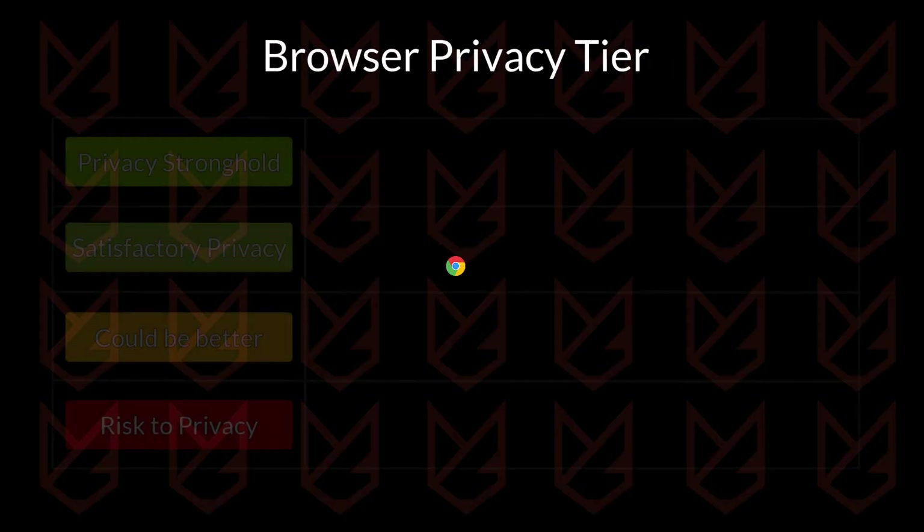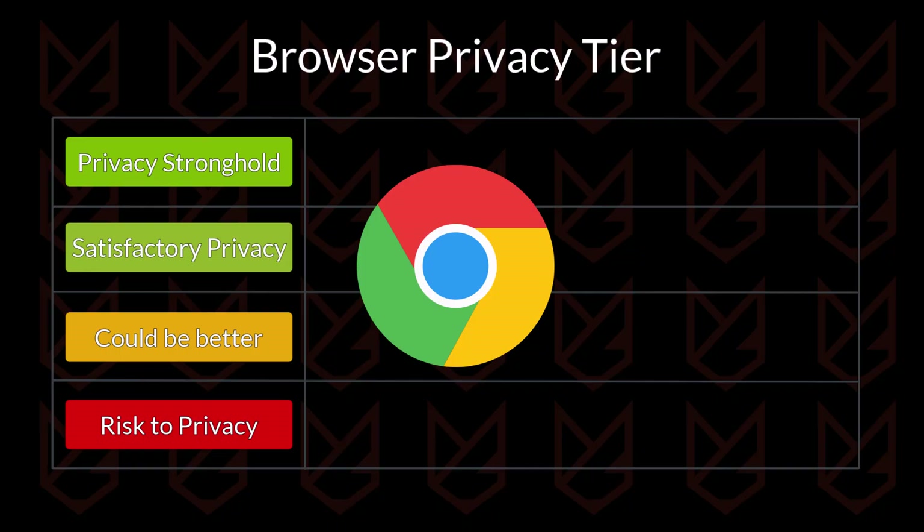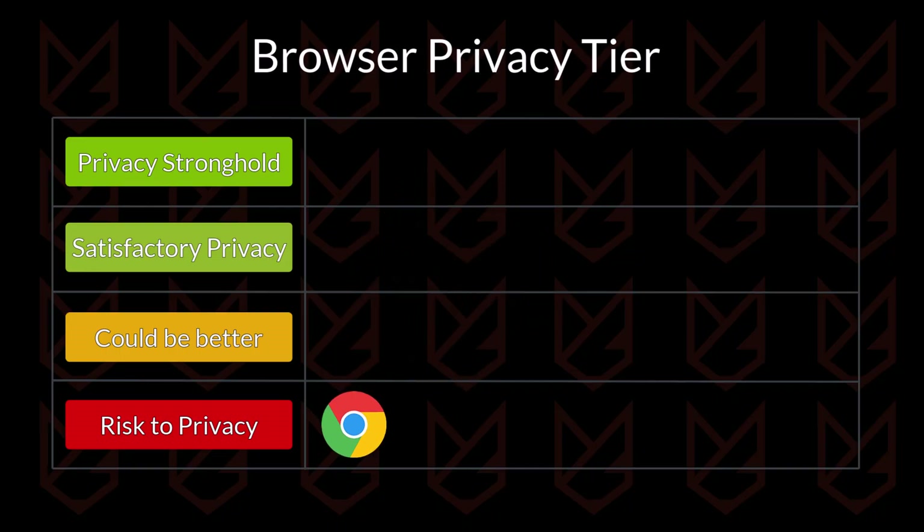The first one, Chrome, is the most used browser. It comes from Google and they are both well known for feeding on users' data. There is no privacy protection. It doesn't have tracker blocking, anti-fingerprinting, or anything to protect your data. So it is going under the risk to privacy tier.